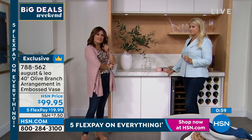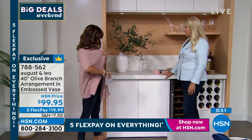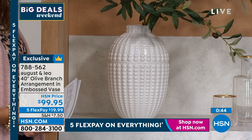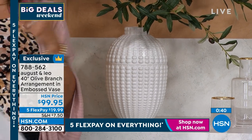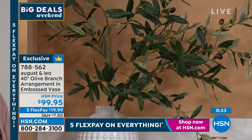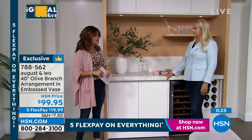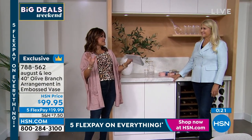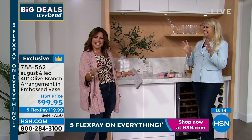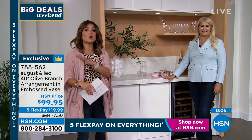The vase is stunning on its own, but I really love the olive branches — you get three inside. The August & Leo line features lots of neutrals, and when there is color, they're more muted tones — a very calm, relaxing palette that works with any home decor style. It's gorgeous and exclusive. Look around your living room right now — I guarantee there's a weird spot somewhere you never know what to do with. This could be it. Grab your phone, give us a call, or go to hsn.com and pick it up.